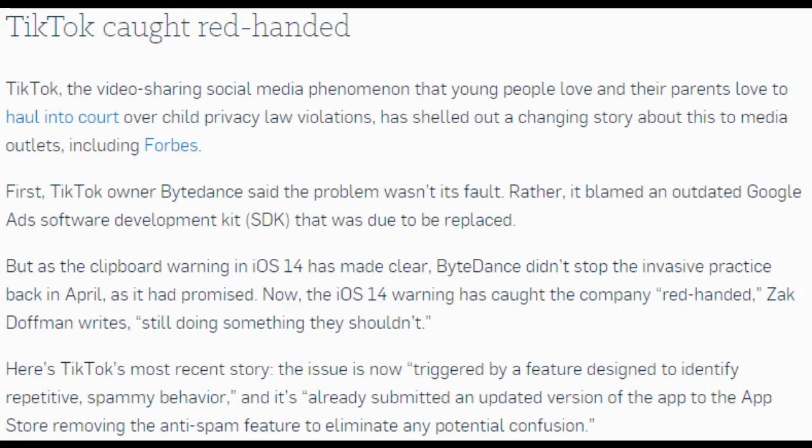TikTok has been caught red-handed. TikTok — the video-sharing social media phenomenon that young people love and their parents love to haul into court over child privacy law violations — has given a changing story to media outlets including Forbes. First, TikTok owner ByteDance blamed an outdated Google Ads SDK that was due to be replaced. But as the iOS 14 clipboard warning made clear, ByteDance didn't stop the invasive practice back in April as it had promised. Now caught red-handed, TikTok's most recent story is that the issue was triggered by an anti-spam feature, and it has submitted an updated version of the app to the App Store removing that feature to eliminate any potential confusion.